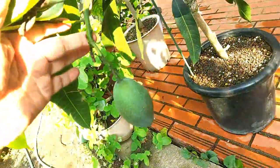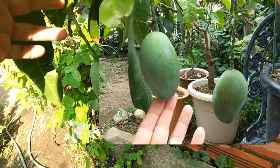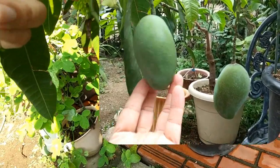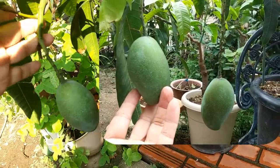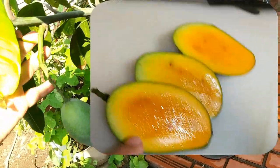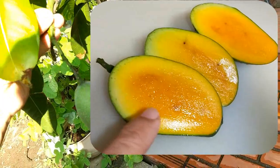The last fruit and quite a successful one was the kinko mango. I harvested one mango the other day, and still one more kinko mango is still alive and ripening.